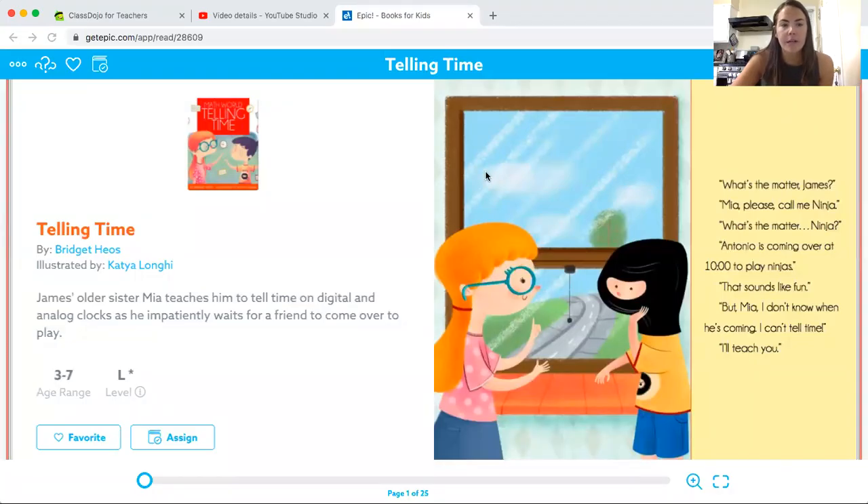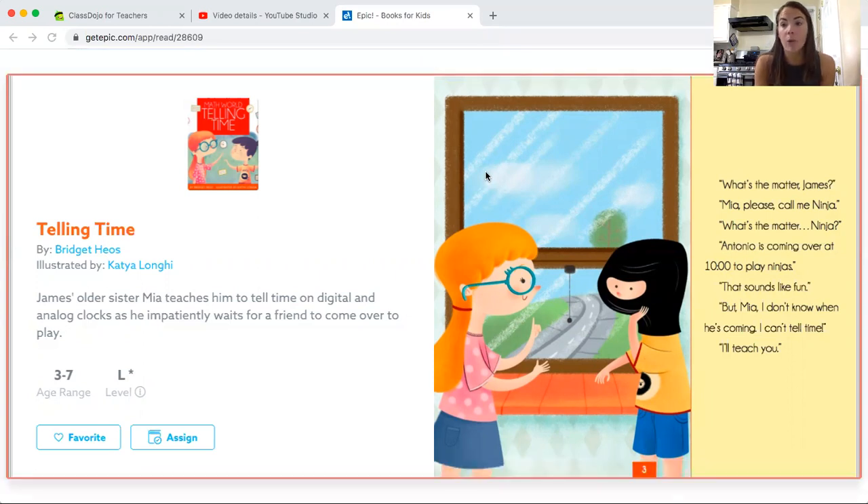Good morning again, guys. Here is our read aloud for Wednesday, April 15th. We are going to continue on our theme of telling time. A lot of you did a wonderful job writing about why time was important yesterday.